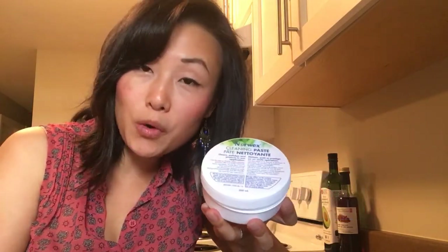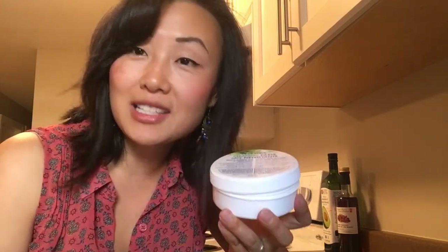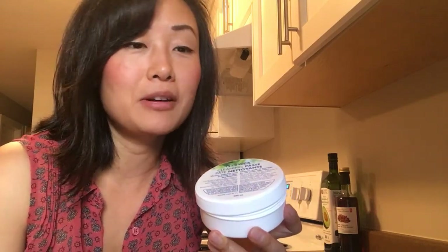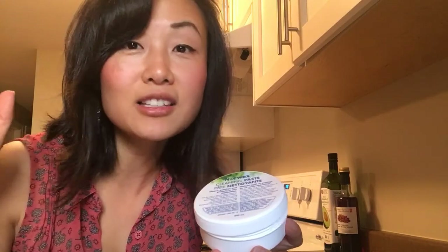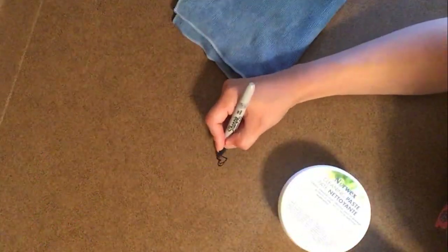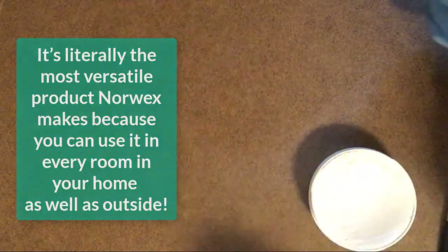Norwex cleaning paste — also known as elbow grease in a jar — cleans, polishes, and protects chrome, plastic, ceramic tile, and glass. A little goes a long way and this tub will last about five years. It can remove rust stains, scuff marks, burn marks on pots, permanent marker, makeup off fabric, and tackle outdoor furniture, boats, shoes, tires, dirt, grime, and soap scum. Here's some permanent marker on my counter — real Sharpie. The damp enviro cloth alone doesn't remove it, but with a little cleaning paste it comes right off.